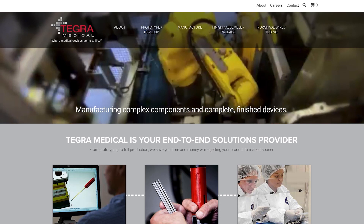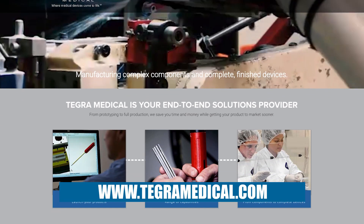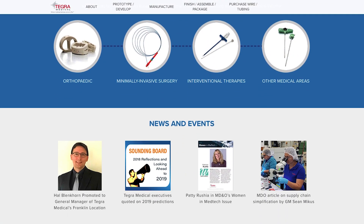For more information, you can visit our website at TegraMedical.com. If you're looking for contract manufacturing services and support through your development projects — end-to-end contract manufacturing — you can find us at TegraMedical.com.